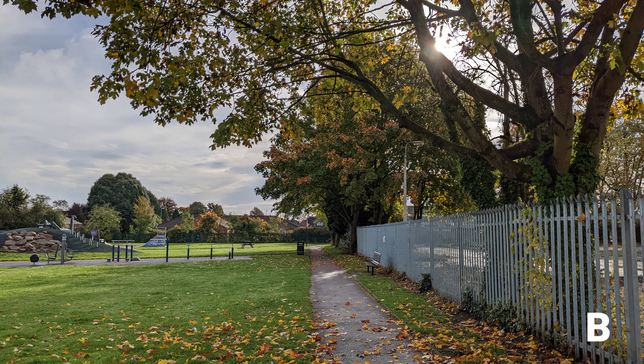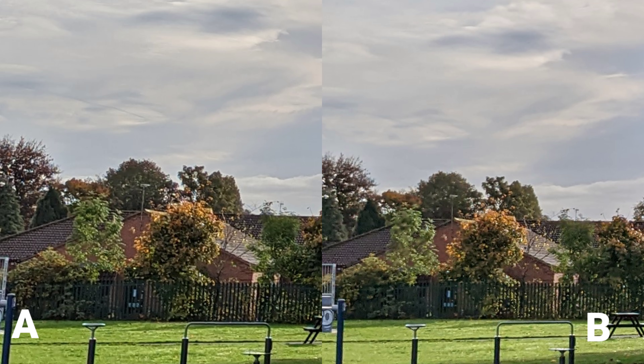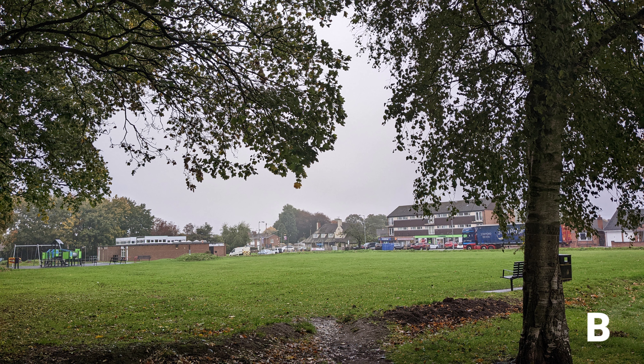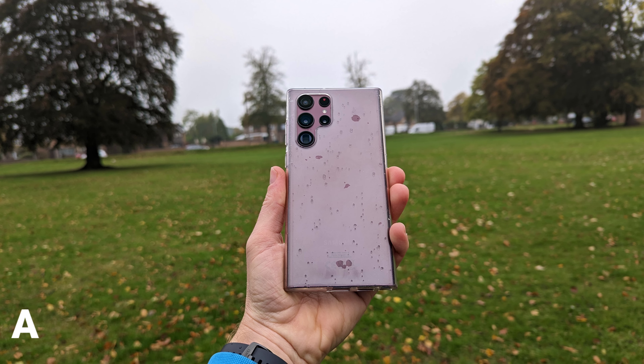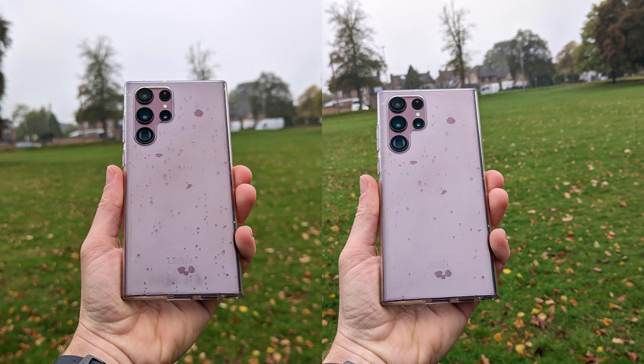I'm not going to tell you which phone is which. Picture A is slightly wider, as you can see compared to Picture B, but it's not a big difference in my opinion. When you zoom in closer, there's not much of a difference either. Looking at another pair side by side, B is again a little bit closer — but not a huge difference.